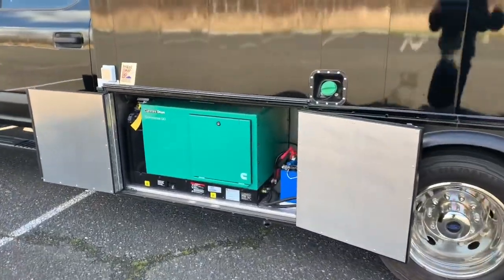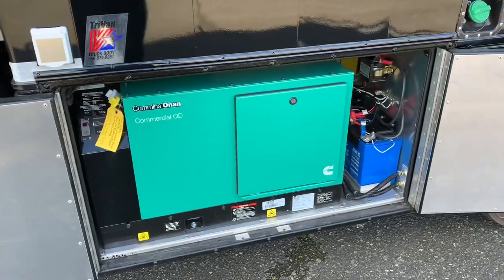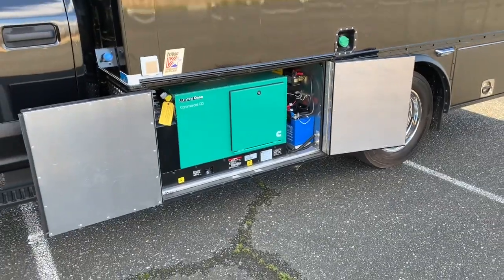At the left front corner we've got a 7,500 watt Cummins diesel generator. It's tied to the fuel system of the chassis and it's in a sound attenuated compartment, so when it's running you hardly notice it from the inside.